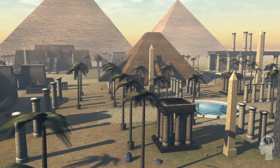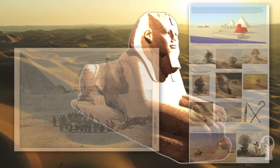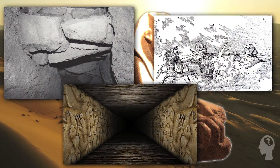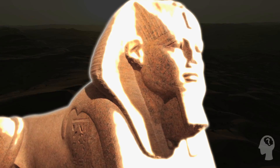In today's video, we'll explore the history, construction, physical characteristics, and mysteries surrounding this ancient wonder. We'll take a deep dive into the theories and controversy surrounding the Great Sphinx and discuss its role in ancient Egyptian society. Without further ado, let's get started.